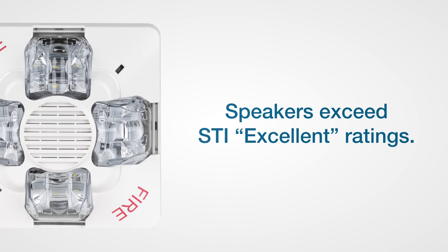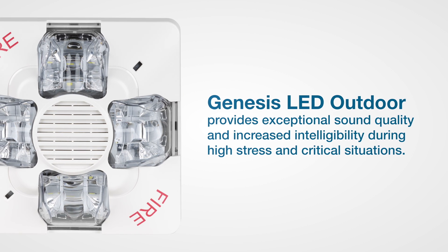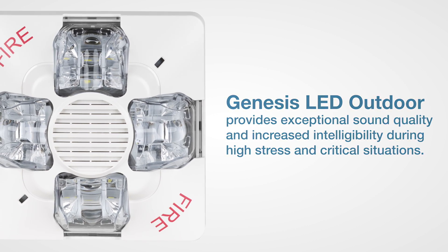And with speakers that exceed STI excellent ratings, the Genesis LED Outdoor provides exceptional sound quality and increased intelligibility during high stress and critical situations.